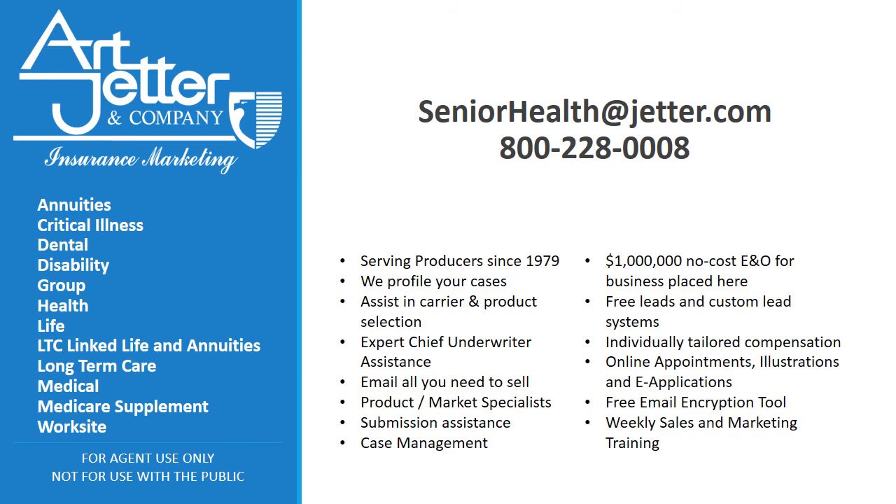Thank you for watching our brief presentation on the Plan G Potential Savings Advantage. The senior health team at our company is ready to assist you with any questions or product information. Please give us a call at 800-228-0008 or email us at SeniorHealth@Jetter.com, and be sure to ask how you can receive a free Medicare Supplement Coding Tool. Thanks for your business and have a great day!